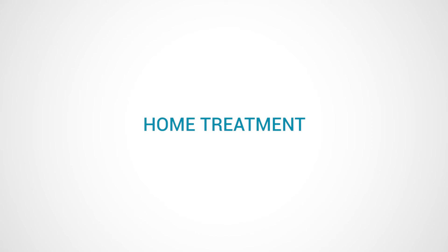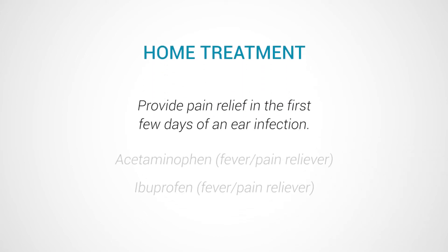The most important thing for you to do in the first day or two of an ear infection is to provide pain relief. You can use acetaminophen or ibuprofen with your doctor's permission.